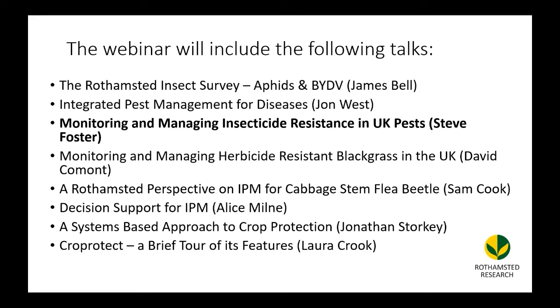The next speaker is Steve Foster, changing from pathogens to insects, and he's going to talk about monitoring and managing insecticide resistance in UK pests.